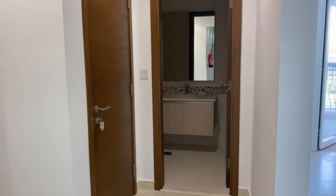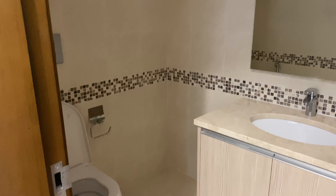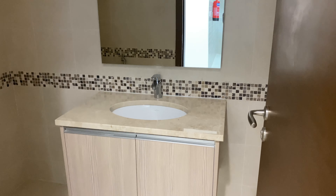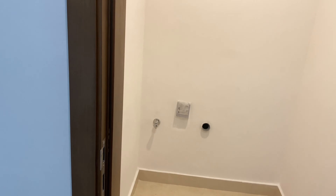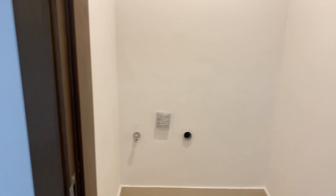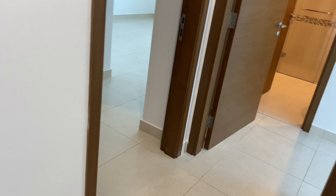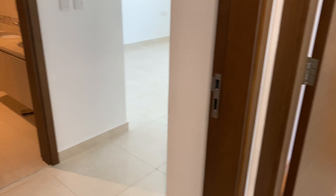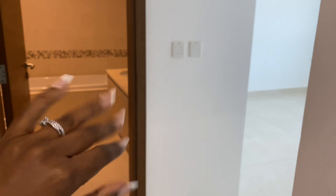On this side is the guest bathroom. And next to the guest bathroom we have this area here for our washing machine. It's also quite spacious — bigger than the one in our previous apartment, which is good.